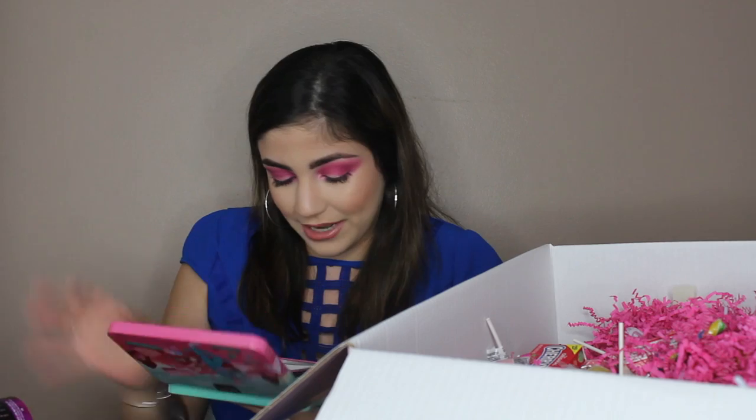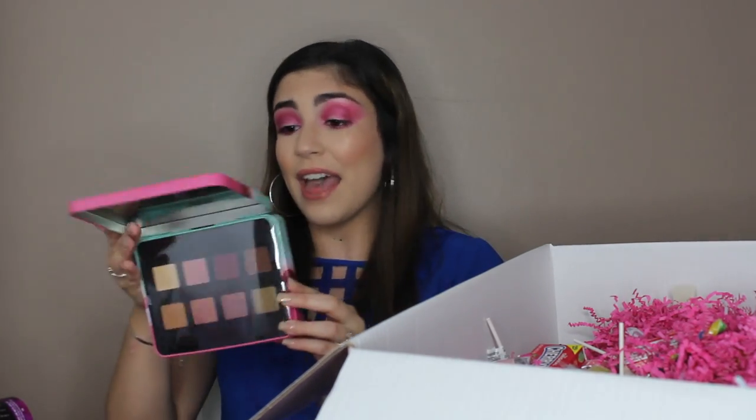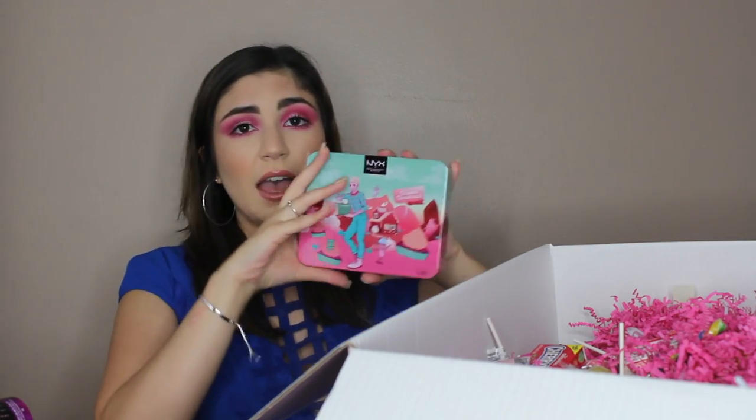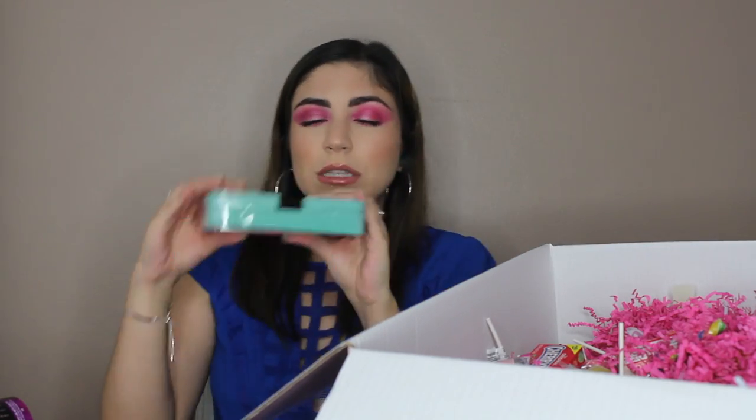Oh, this is an eyeshadow set — I did not expect this. This is a Whipped Wonderland shadow set, a limited edition set of eight pigmented and velvety soft eyeshadows, and this is only $18. Can you look at this packaging? It's so sturdy — great for traveling. I don't think the shadows will break in this. These are like earthy, kind of purple-y tones. It's perfect for fall and winter.